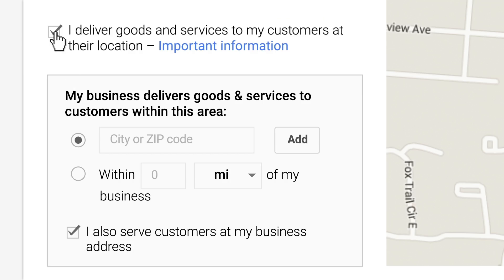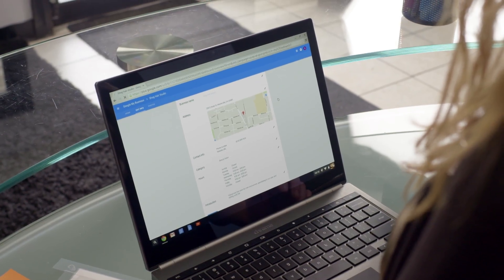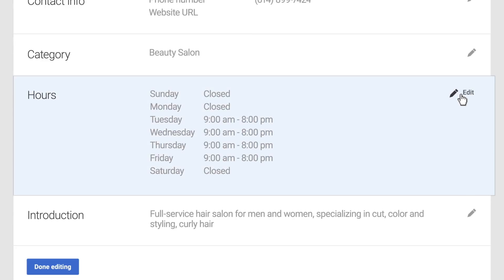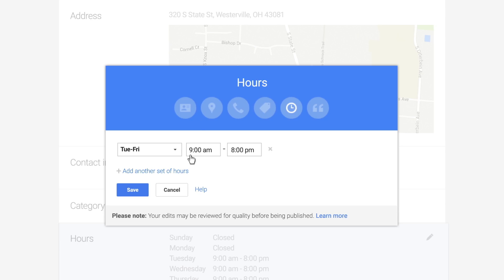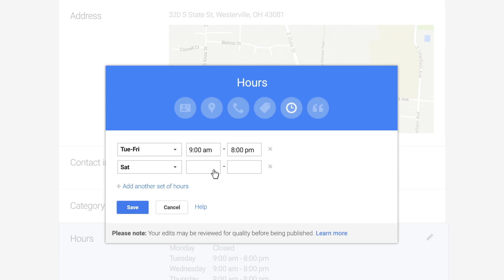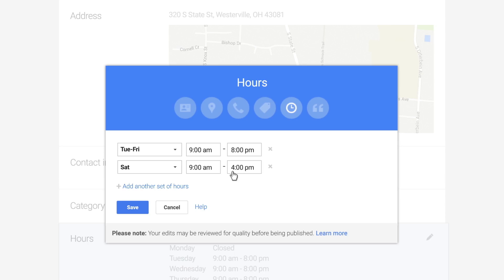But for those of you with storefronts, keep your address visible so customers can find you. You can set and change hours for each business day here, so your customers know when you're open. Click on the pencil icon and then click 'add another set of hours.' Repeat this for each day until your weekly schedule is complete, then click save.